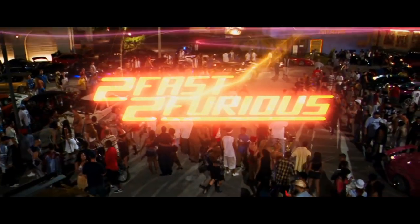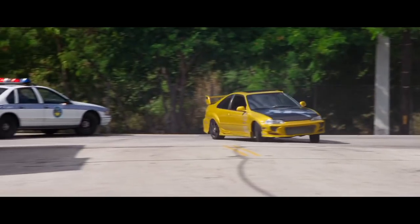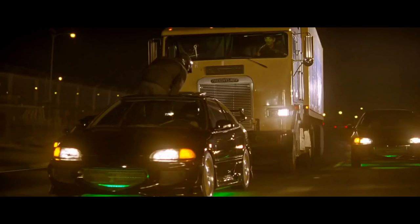For Too Fast Too Furious, the cars were repainted by House of Color and re-equipped with Bomex body kits to replace the VIS Racing ones. The cars have been auctioned and resold multiple times since Too Fast Too Furious and have gone off the map. Their current whereabouts are unknown.